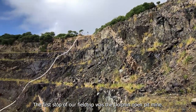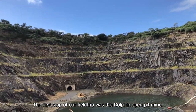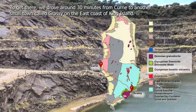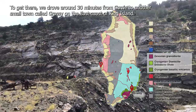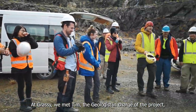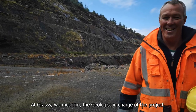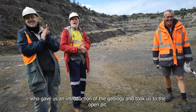The first stop of our field trip was the Dolphin Open Pit Mine. To get there we drove around 30 minutes from Currie to another small town called Grassy on the east coast of King Island. At Grassy we met Tim, the geologist in charge of the project, who gave us an introduction to the geology and took us to the open pit.